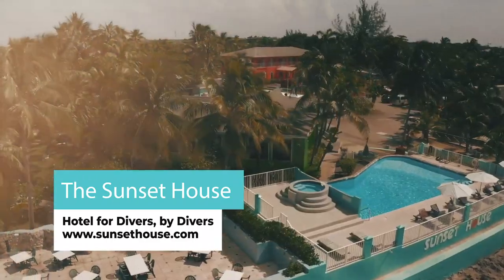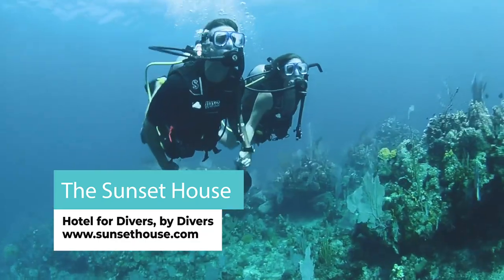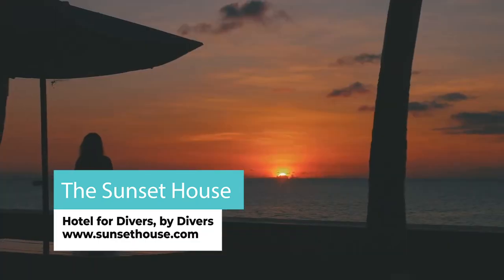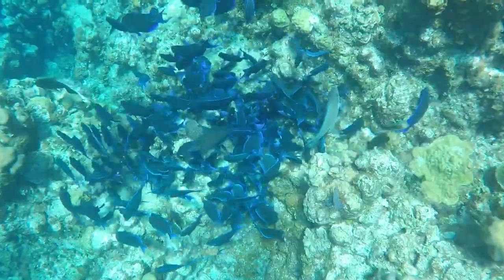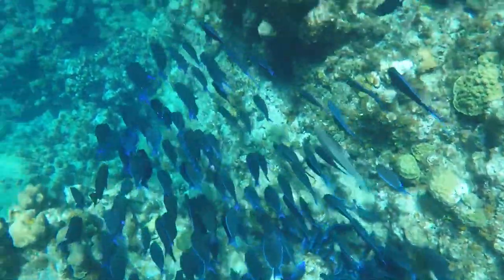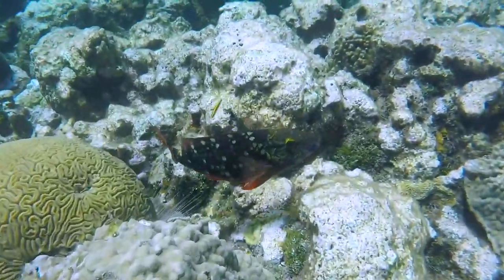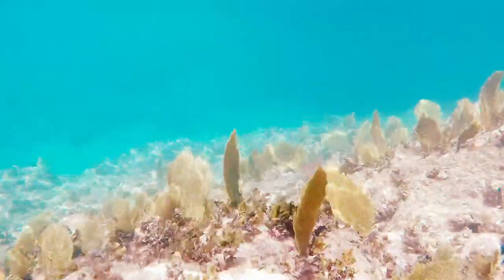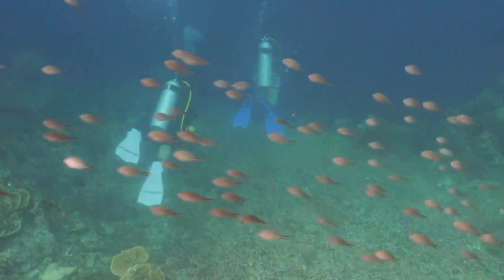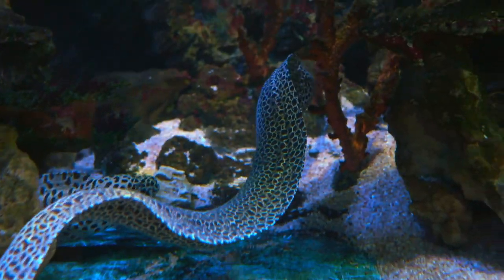The Sunset House on Grand Cayman is everything you dreamed of for a Caribbean dive or snorkel vacation. Living up to its name in every sense, Grand Cayman fuses art with culture and nature with wonder to produce the perfect atmosphere.